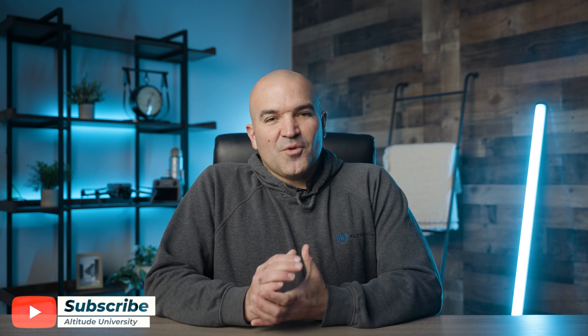We hope you enjoyed today's video. From all of us at Alptude University, stay safe out there and happy flying!